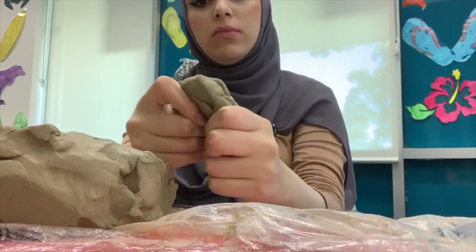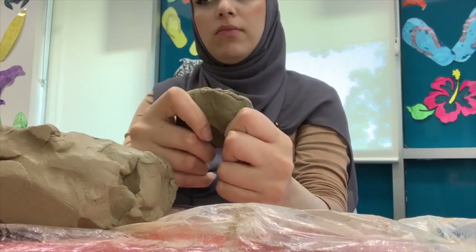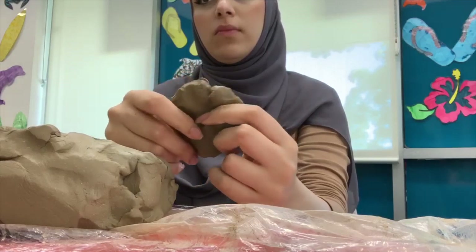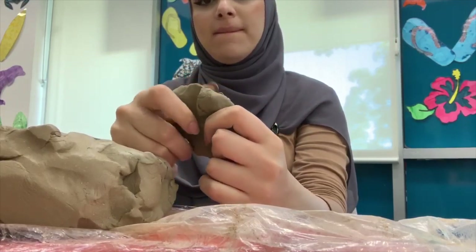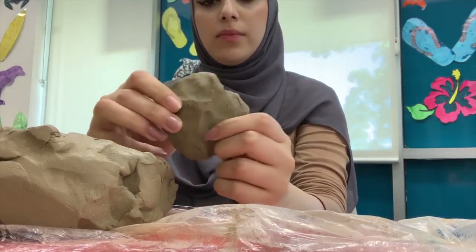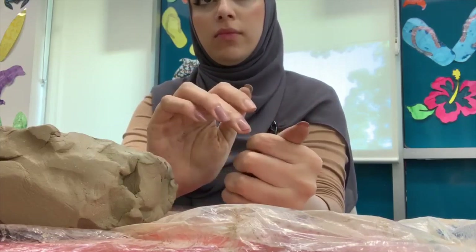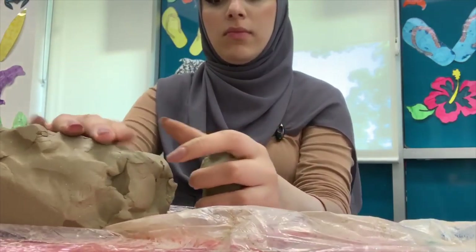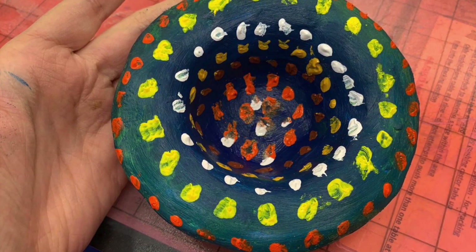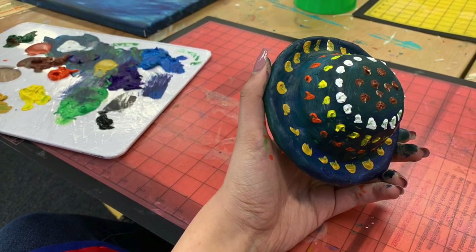The first activity we did was making pots using clay. It was interesting that Georgia suggested that we play around with the clay before we actually make the pot. It allowed me to get a sense of how the student may react before starting the activity. Kate scaffolded with clear instructions on how to form the pot. I did this by putting my thumb in the ball I had made and kept stretching it out until I was pleased.